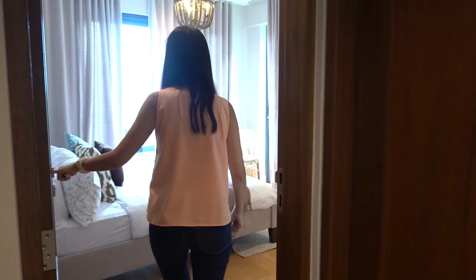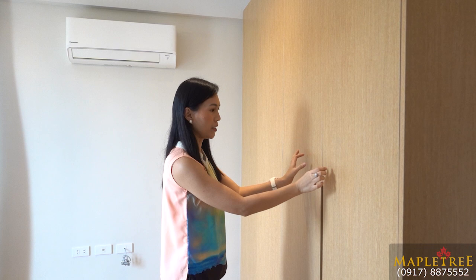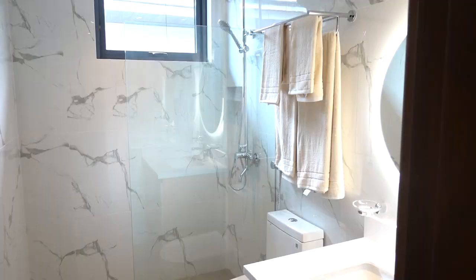Here you also have a high ceiling. You have built-in cabinets over here and the built-in cabinets don't have regular design handles — the handles are recessed and stainless, as you can see. And then let's go to the common toilet and bath for bedrooms three and four.